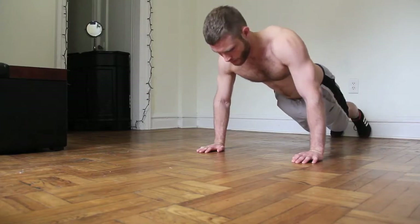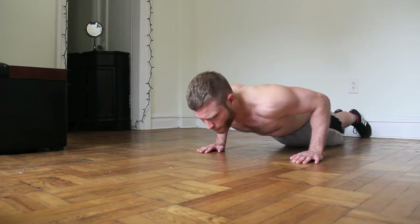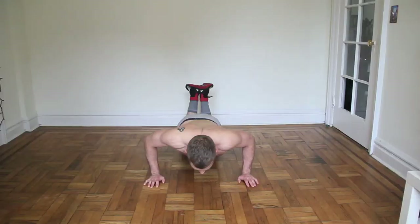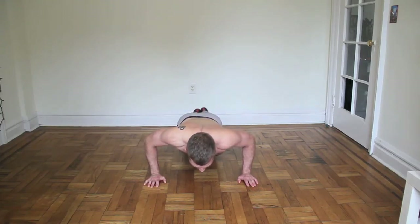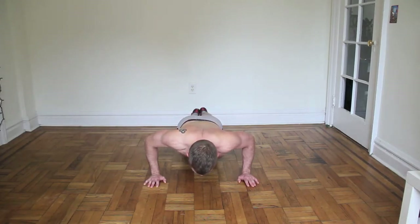Let's switch it to a regular grip pushup — you want to go halfway down, elbows in, looking forward. If you have to, go to your knees. I'm already feeling it, it's burning bad. Three, two, one.